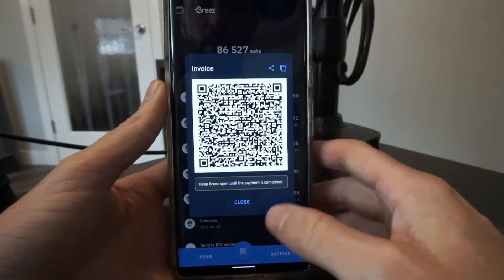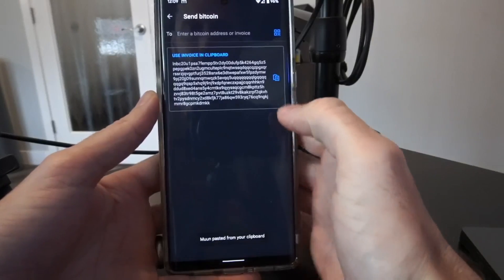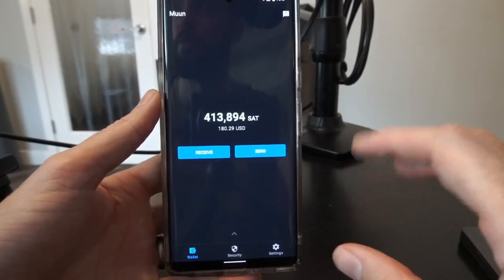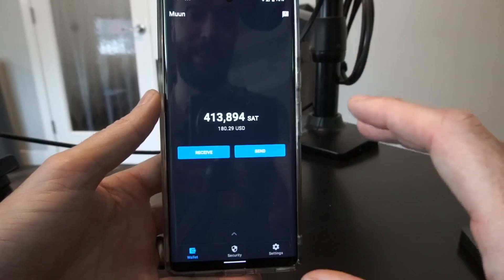Just to show that it's interoperable, I have a Lightning invoice here on Bree's wallet. I'll jump back over to Moon, hit send, paste in the invoice, confirm, and send. There goes a Lightning payment direct from MoonWallet after receiving funds directly from my non-Lightning exchange.